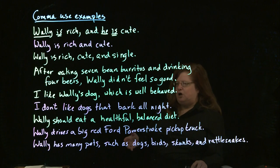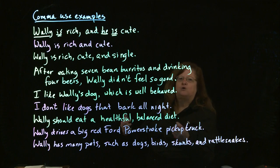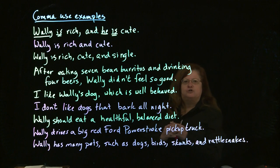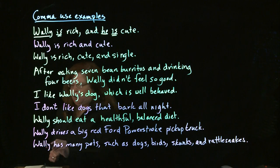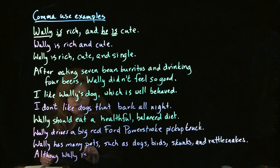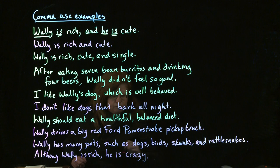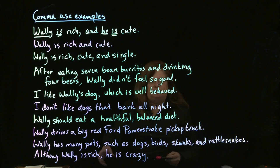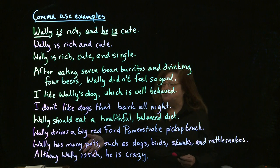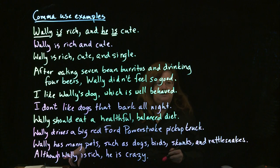Another place that you don't put commas is after dependent words — things like if, while, or although — because those are too closely related to what comes after them. So if I say: Although Wally is rich, he is crazy. We have a comma after the introductory element although Wally is rich. But you'll see there is no comma after although itself. That's a dependent word — you don't put commas after it.